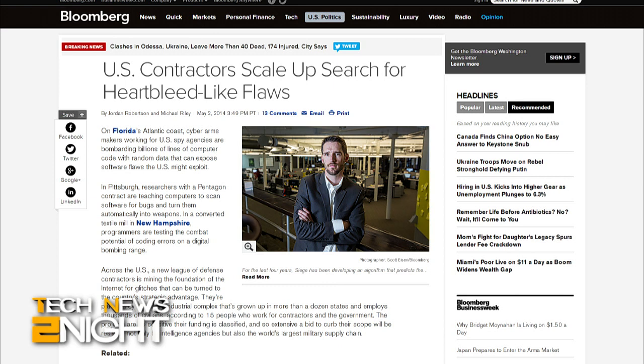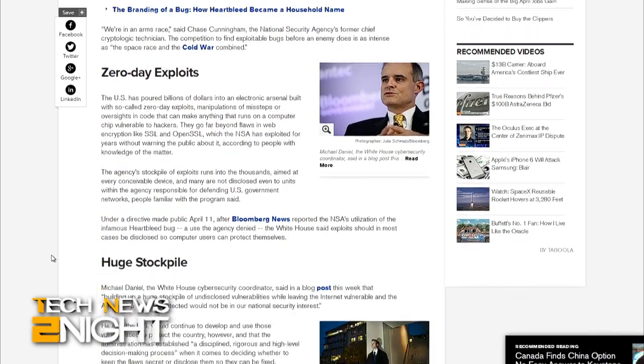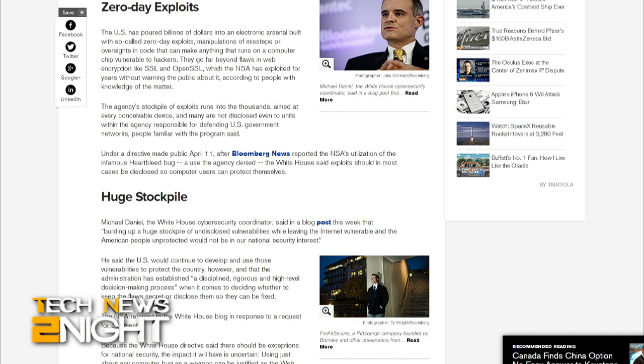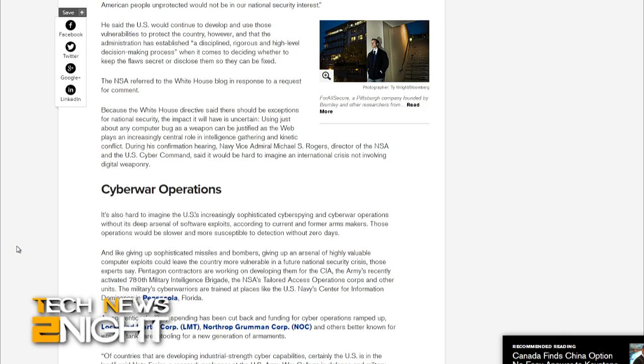And now let's get to the tech feed. Speaking of security, Bloomberg reports that across the U.S., defense contractors are mining the internet for glitches that can be used as the nation's strategic advantage, citing 15 people who work for contractors and the government. This cyber-military industrial complex covers a dozen states and employs thousands of civilians, and the projects are apparently so sensitive their funding is classified. The NSA's former chief cryptologic technician Chase Cunningham tells Bloomberg we're in an arms race, and the competition to find exploitable bugs is as intense as, quote, the space race and the Cold War combined.